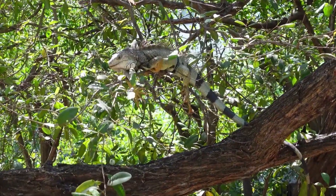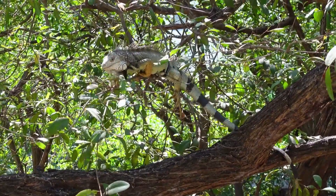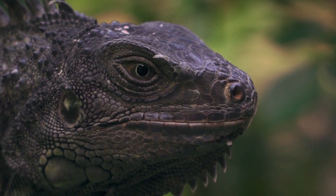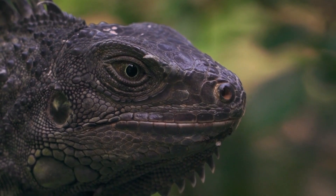Green iguanas are often kept as pets, but they require a lot of specialized care and can be difficult to handle due to their size and strength. In some areas, green iguanas are considered an invasive species because they can cause damage to native vegetation and compete with other species for resources.